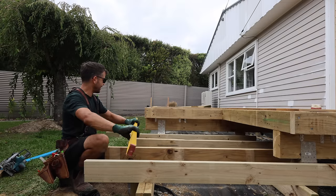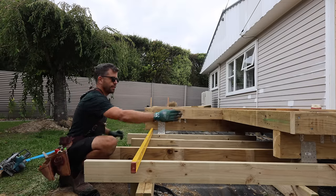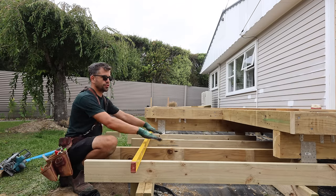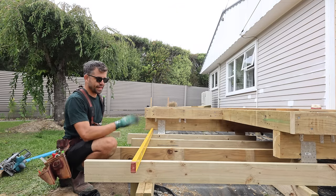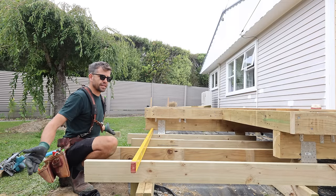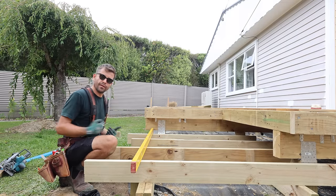This little staircase completes the corner — it's going to line up with the external corner of the deck. It will have two treads on it, and then the last tread, the third tread, will be out here separate from the deck. And because it's separate, we will build it so it looks separate.